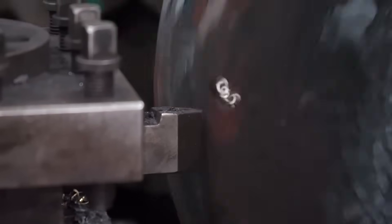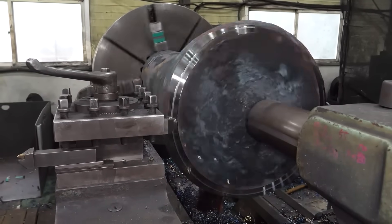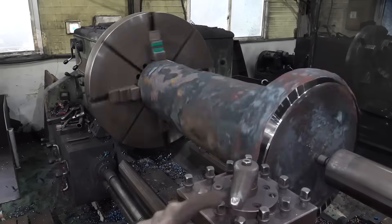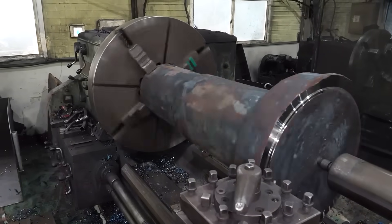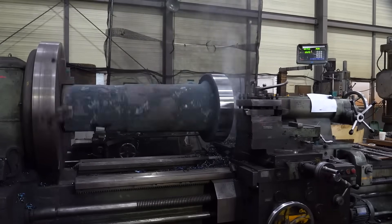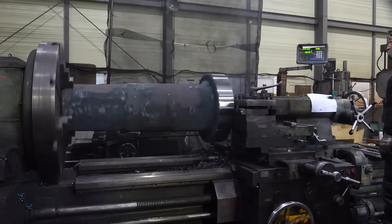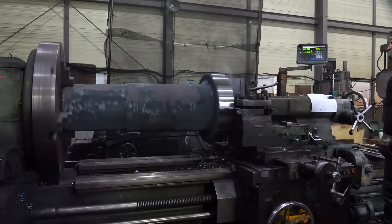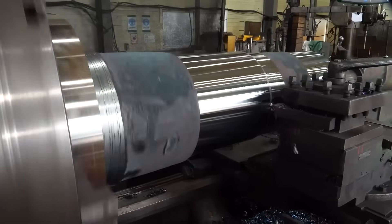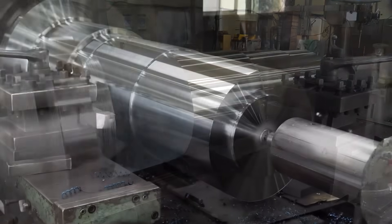Diamond-coated tools trace along its surface, shaving off mere microns at a time. The machine's rhythm is hypnotic — a low hum that vibrates through the concrete floor. Streams of coolant flow constantly, turning into mist as they touch the hot steel. Each groove, each bearing seat, is carved according to digital blueprints, accurate to one one-thousandth of a millimeter.